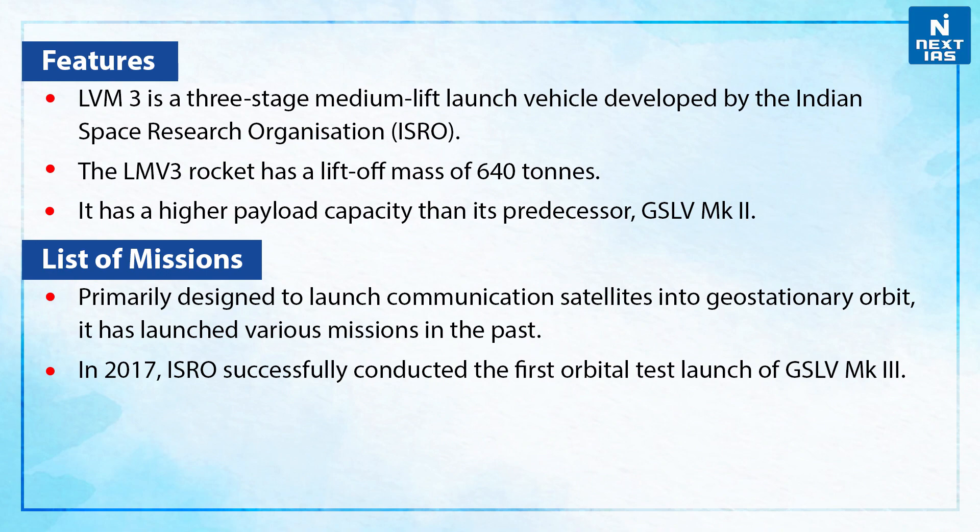LVM3 is a three-stage medium-lift launch vehicle developed by ISRO. It has a lift-off mass of 640 tonnes and higher payload capacity than GSLV Mk2. It was primarily designed to launch communication satellites into geostationary orbit and has launched various missions in the past.